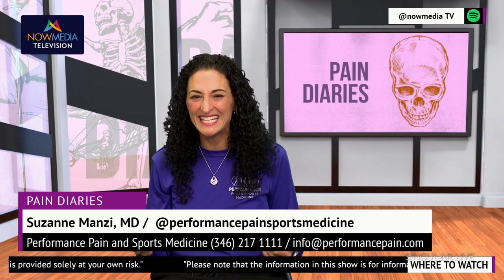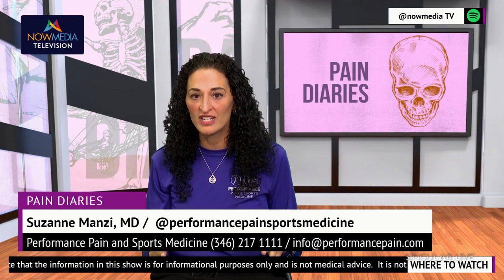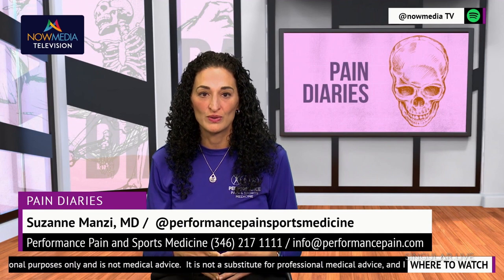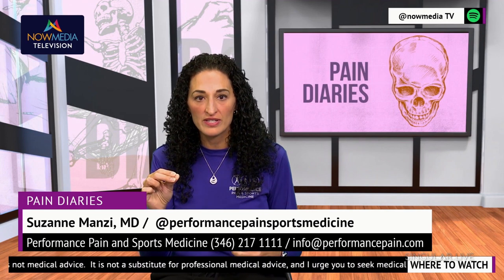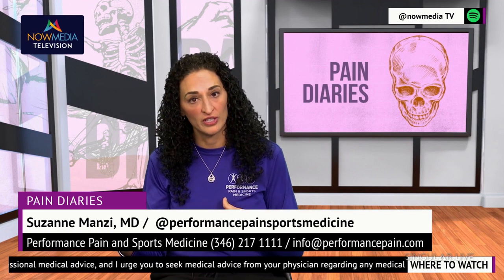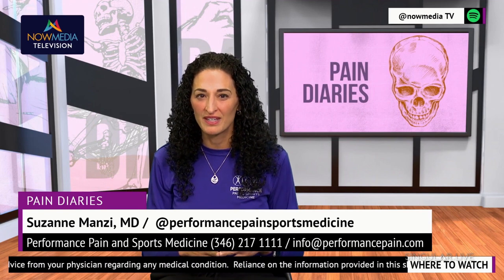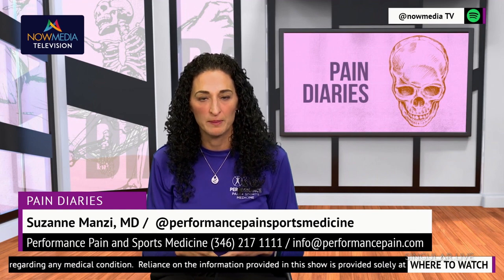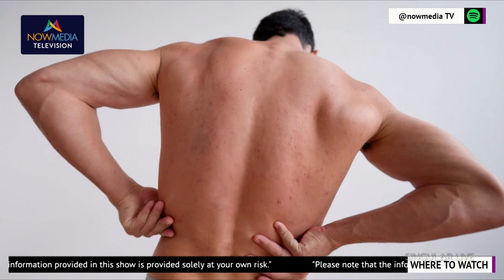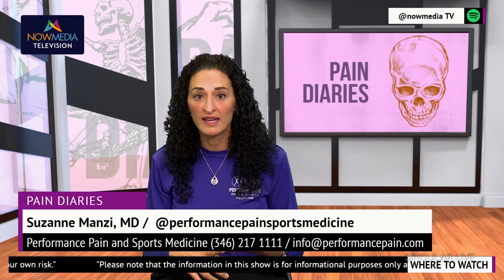Now let's look at the key differences between spinal cord stimulation and peripheral nerve stimulation. While both treatments involve the use of electrical impulses to interrupt pain signals, there are significant differences between the two. Different companies also make spinal cord stimulators versus peripheral nerve stimulators, and some spinal cord device companies are now looking to make peripheral nerve stimulator devices. The primary difference lies in the location where those electrical impulses are sent. Spinal cord stimulators are designed to target the spinal cord, which can provide relief for pain throughout the body below the level of the lead placement. This can be particularly beneficial for patients experiencing chronic pain in multiple areas such as the back, legs, and arms.